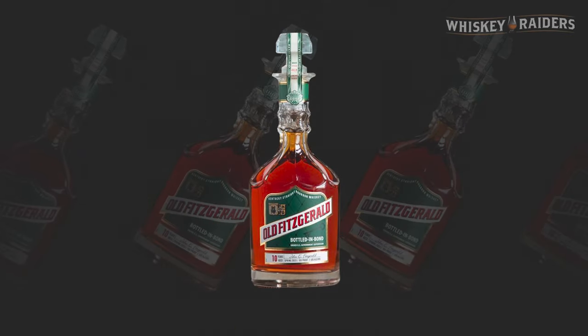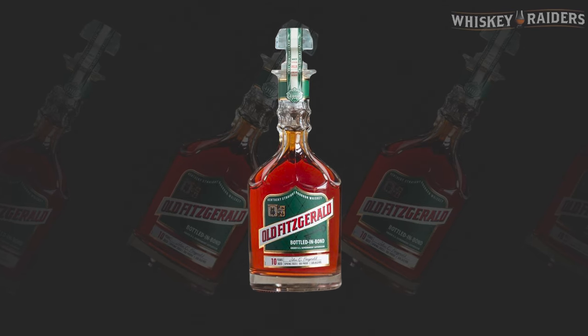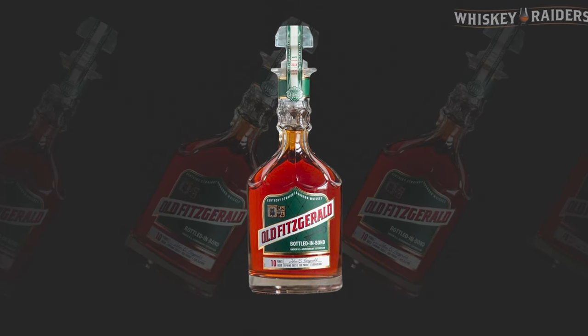Moving on, we have Old Fitzgerald 10-year bottled-in-bond. This comes out of their decanter series. I was able to try a sample — I don't have a bottle to show, they just come in these little flasks, but we'll throw some graphics up on the screen. This was shockingly complex. It reminded me of some of the 14s and 15s that I really enjoyed — big, bold flavor. Hats off to Heaven Hill. These releases are always fun and tricky to get. At 50% ABV, 10 years old, the price is a little higher than before but still fairly reasonable. It's a really enjoyable bourbon worth hunting for.